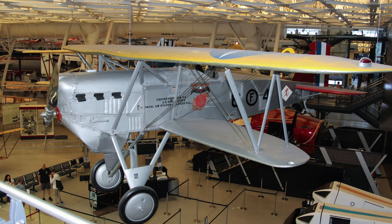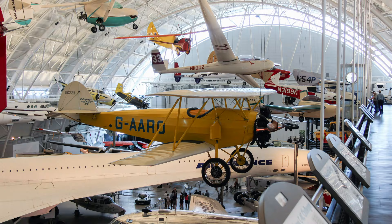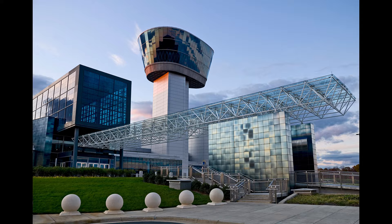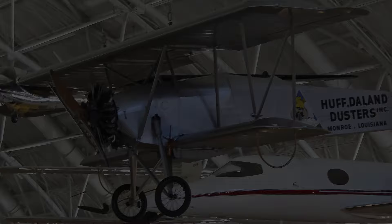Enjoy a narrated brief tour through the interwar years section of the Smithsonian's Air and Space Museum's Udvar-Hazy Center. This tour features both civilian and military aircraft that were built between the wars. The museum is free to visit and is located in Chantilly, Virginia, outside of Washington, D.C.